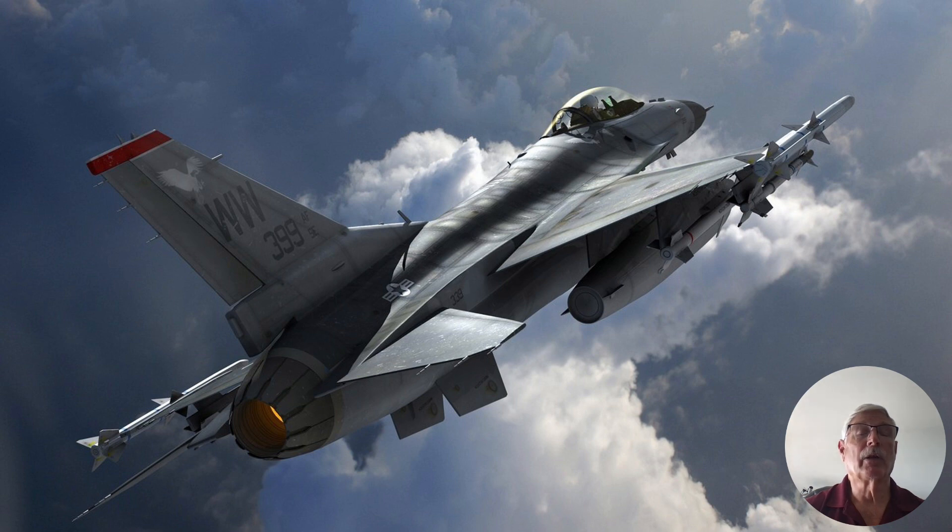Since this was a high angle of attack test with asymmetrical stores, it was considered a risky test, but they weren't expecting any problems. Fellow Striker, who was the chief test pilot on the F-16, was of course the one conducting the test because he was the senior, most experienced guy.